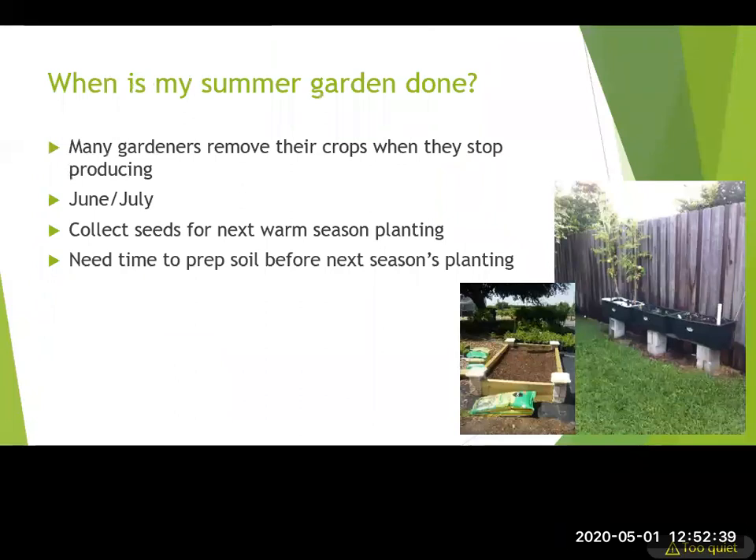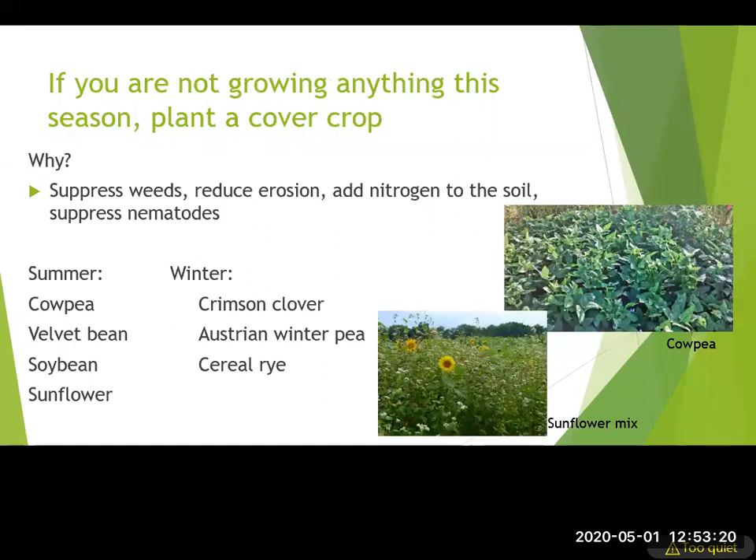Your summer garden will start to peter out towards the end of July. Most people will remove crops when they stop producing, or if you want to collect seeds, let interesting varieties go to flower a little earlier. You need some time between seasons to prep the soil and get planning done. Some people decide not to plant in summer because it's the hottest time of year or they're vacationing for long periods.